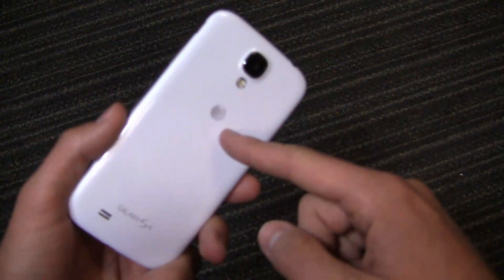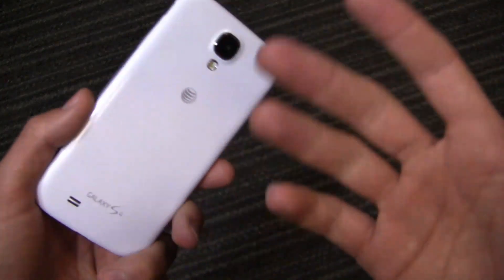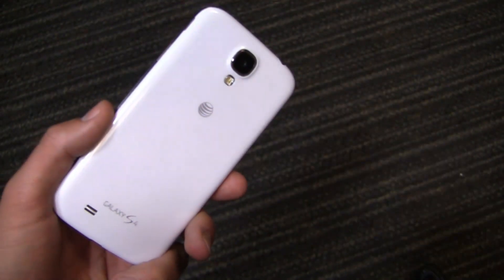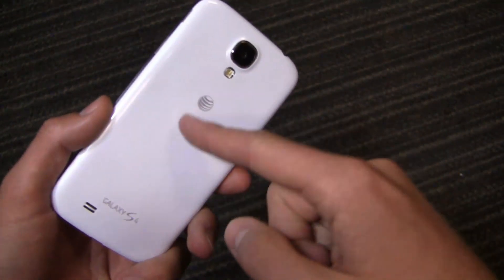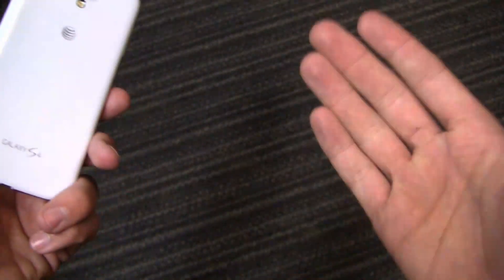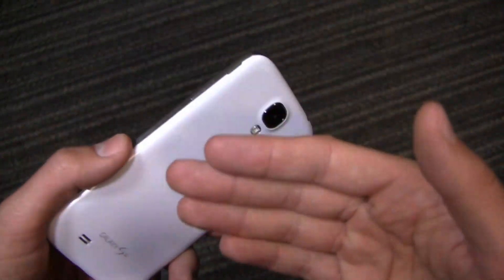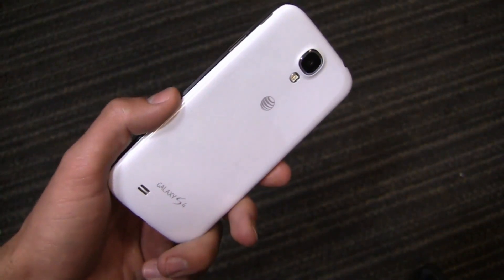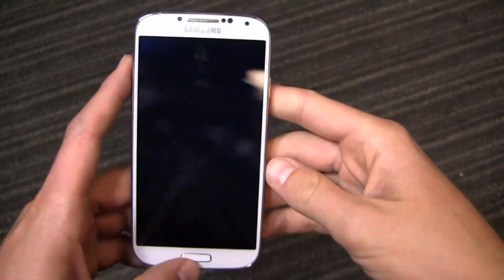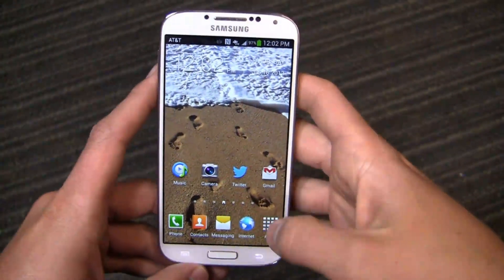There are a couple of caveats to both. One, you can't store apps on the SD card here — you can store pictures and videos, but the storage space is somewhat limited, and AT&T is the only carrier offering the 32-gigabyte version of this device. On the HTC One side, the con is it's non-expandable, so once you reach 32 gigabytes you're stuck, though you can purchase the 64-gigabyte version from select outlets. It's a trade-off based on what you find most important.